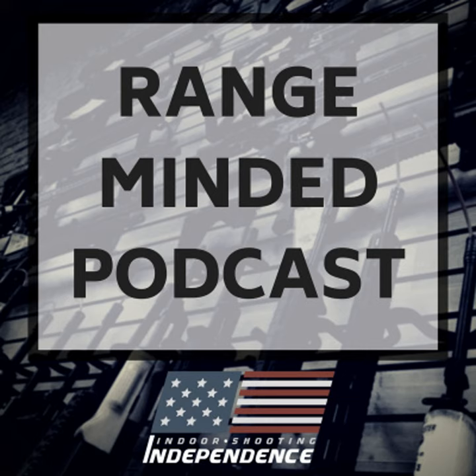Those are my seven tips for a good range visit. Hopefully the things I've shared are of some benefit. If there are things you think I should have included, let me know — jump on our Facebook page, our Instagram at Range-Minded Podcast, or email me at podcast@iishooting.com. There are going to be some things we're working on this year — that'll come up at a later date. 2022 is going to be a year full of opportunity for gun owners. Stand together, thanks for listening, and take somebody shooting.